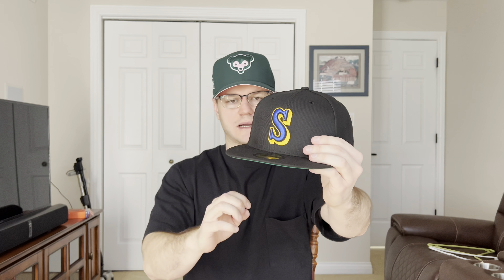Moving on to hat number two - another hat that hat club recently restocked: the Seattle Mariners Black Dome. The second time it restocked I didn't have phone service and missed it, but I'm so glad they brought it back again because I had to have it. I love this Mariners logo - any Mariners hat with this logo in my collection is always nice. It has the 40th anniversary side patch, a green underbrim, and overall it's a black hat with little pops of color. Classic logo that Griffey wore in the late 80s and early 90s - pretty iconic. And that's going to do it for the pickup video, hope you guys enjoyed, catch you in the next one!